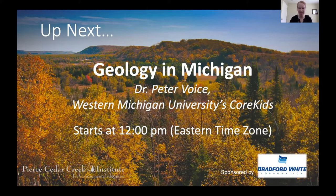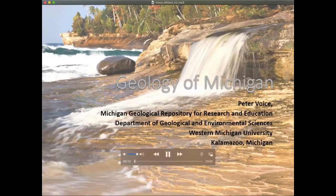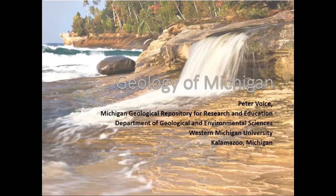Dr. Peter Voice is going to give this presentation. He's from Western Michigan University. Good day everyone, my name is Peter Voice and I'm a geologist who works at the Michigan Geological Survey and I teach at the Department of Geological and Environmental Sciences at Western Michigan University.